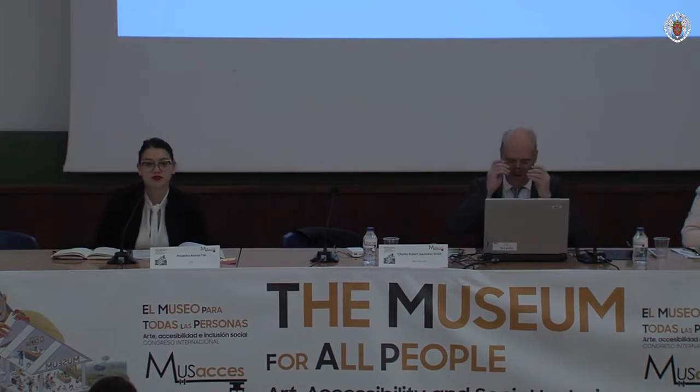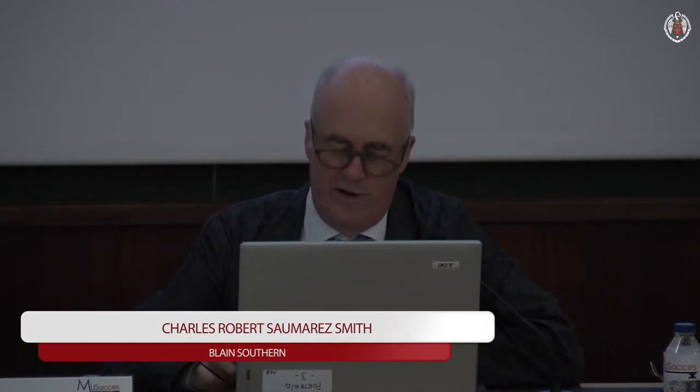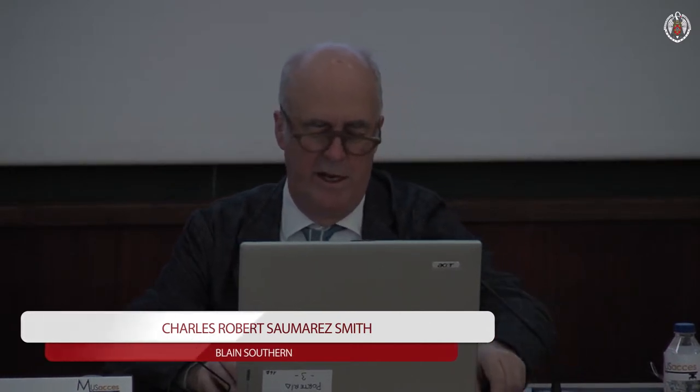Good morning, and thank you all for coming this early. I should make clear that the abstract is somebody else's abstract. I'm speaking only about the Royal Academy. Everything it says in the abstract belongs to somebody who spoke yesterday afternoon, so you have no record of what I'm going to say. I thought what I could most usefully do is talk through some of the issues that arose during the planning and design of the Royal Academy of Arts' new building, just to its north in Burlington Gardens, which opened in May last year, and where I was very closely involved in all aspects of its planning during nearly the entire time I was Secretary and Chief Executive of the Academy.